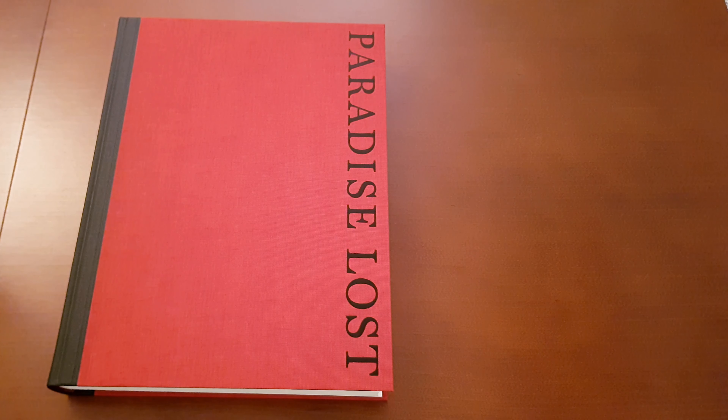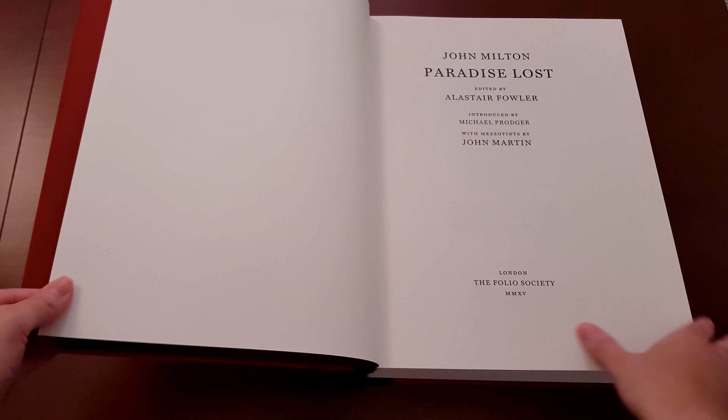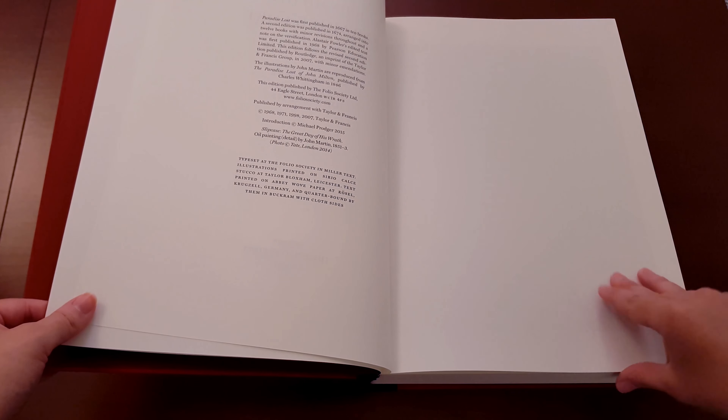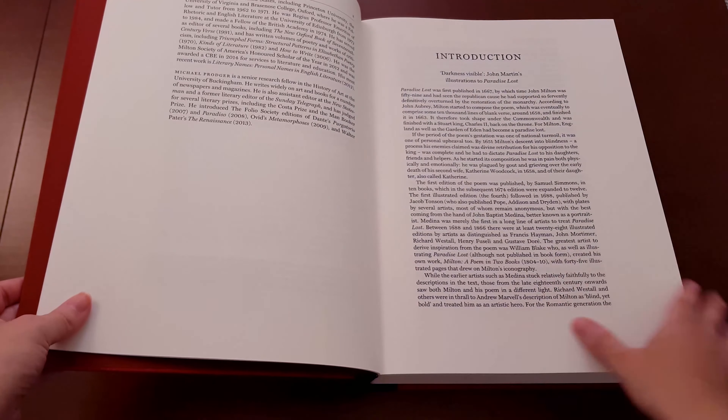Last but not least, we have a book that I almost bought in the last New Year's sale but hesitated because of the high price tag, even with the sale percentage on it. But this sale I just couldn't resist anymore, and that is John Milton's Paradise Lost. As you can see it is huge — and very heavy too. It is a very glorious production; it is quarter-bound buckram and then bound in cloth. And it comes with a complimentary commentary volume, which is invaluable to me. I love commentary volumes to help me get more out of what I'm reading, and of course this is a really thick one, so lots of information there.